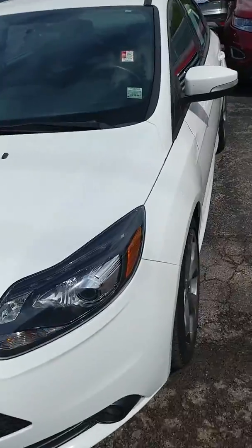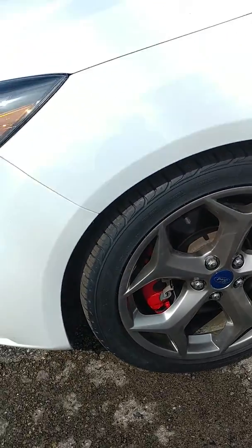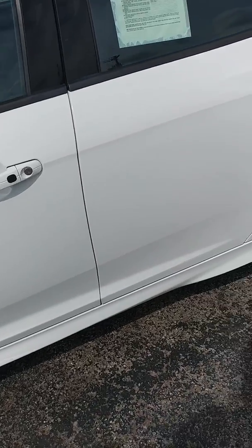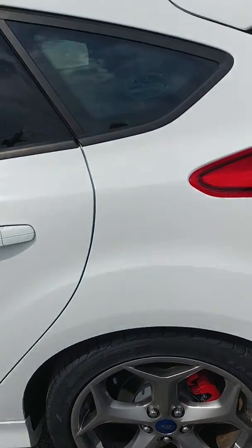Alright, let's check out the driver's side. Rims are in good shape. I don't see any road rash. Looks solid all around. Back rims are good.